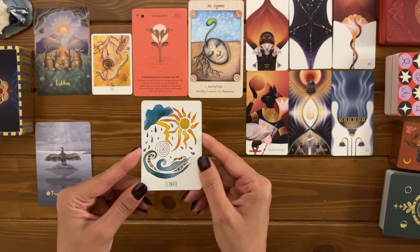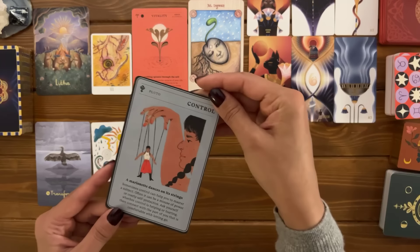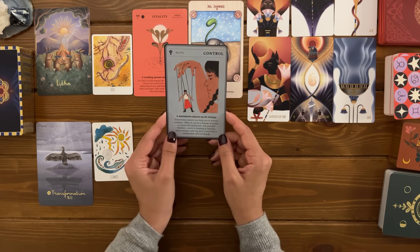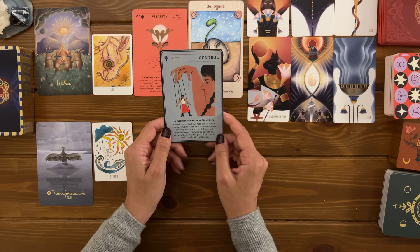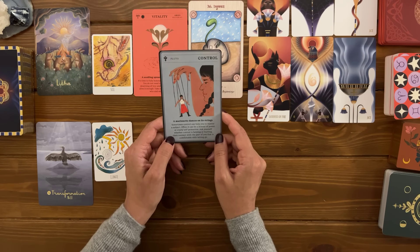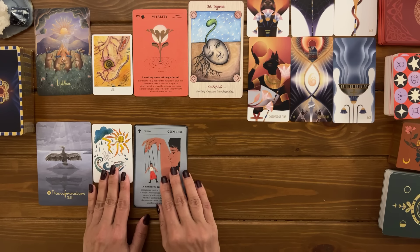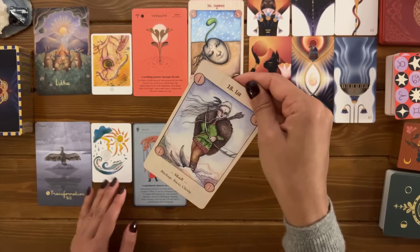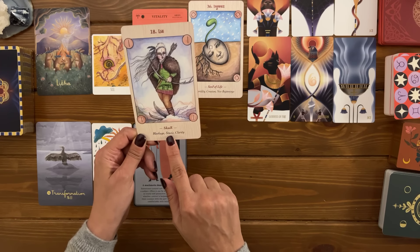You have the climate card. You have control with Pluto. It says a marionette dances on its strings — sometimes control can help you to master a subject, but often it can be a misuse of power or overly self-protective. Ask yourself whether control is helping or hurting, then connect with the part of you that is comfortable with letting go. You also have the Isa rune with Skadi — blockage, stasis, and clarity.